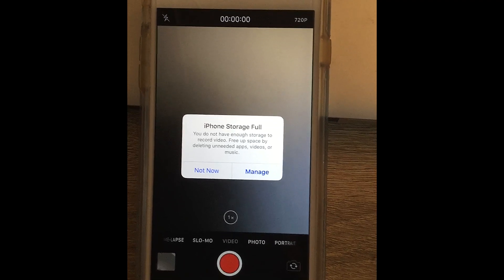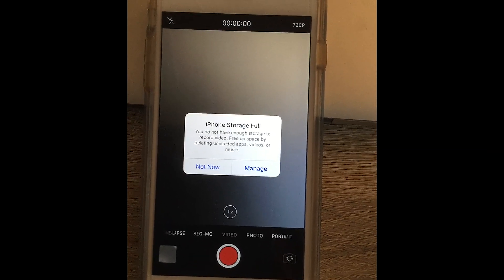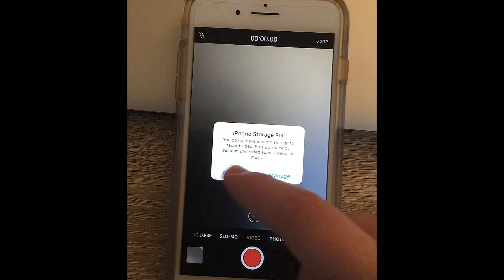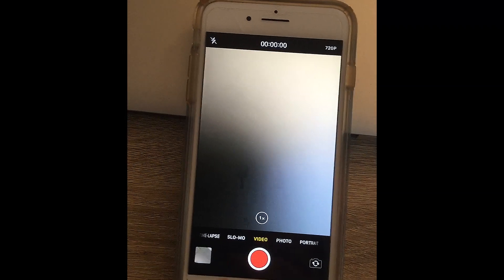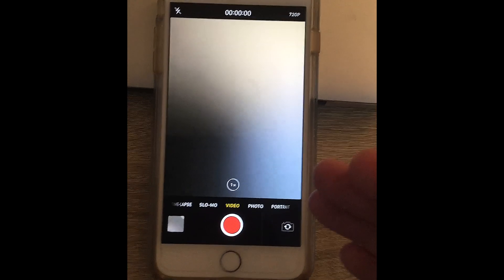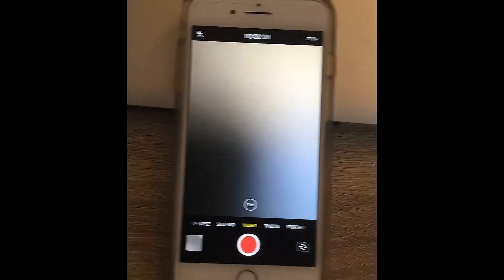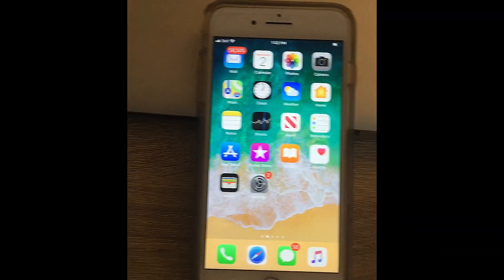What Apple is trying to do here is get you to buy iCloud storage, so they make it hard to actually delete your stuff. If you go to a video and delete it, it still doesn't free up the space.